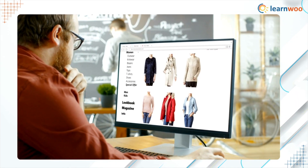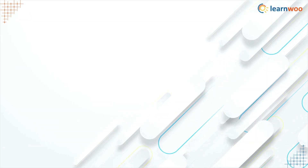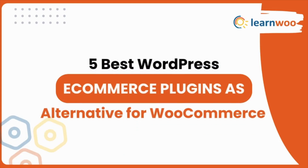Here are a few popular, trusted options for turning your existing WordPress site into a checkout-ready storefront. Five best WordPress e-commerce plugins as alternatives for WooCommerce.